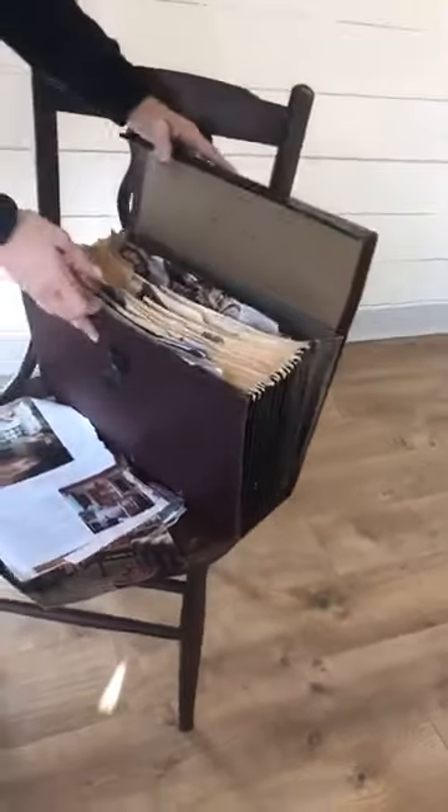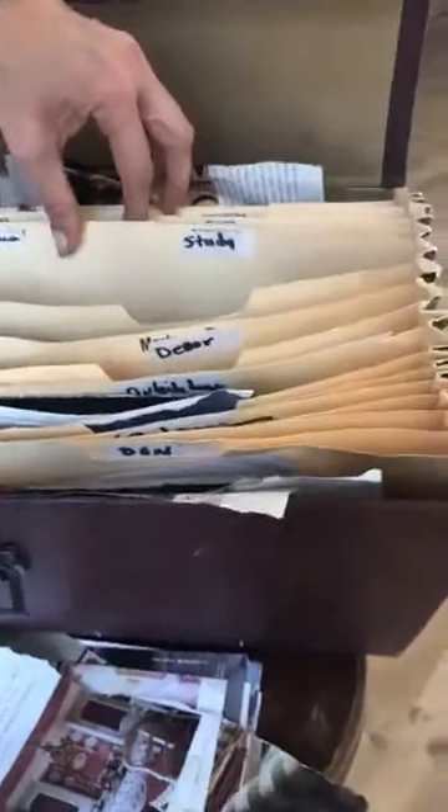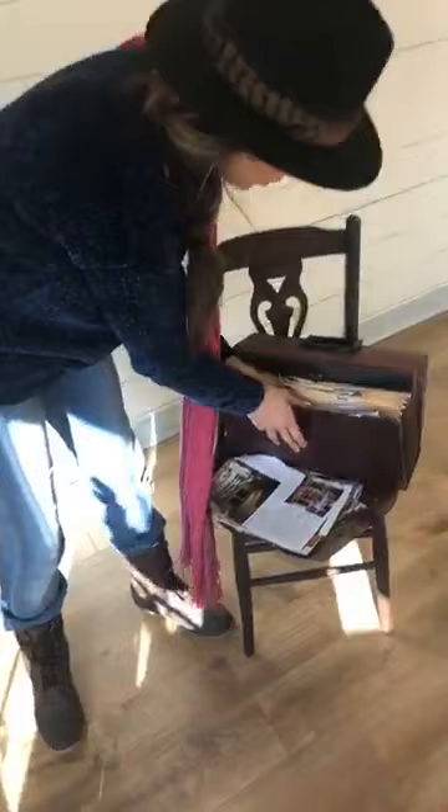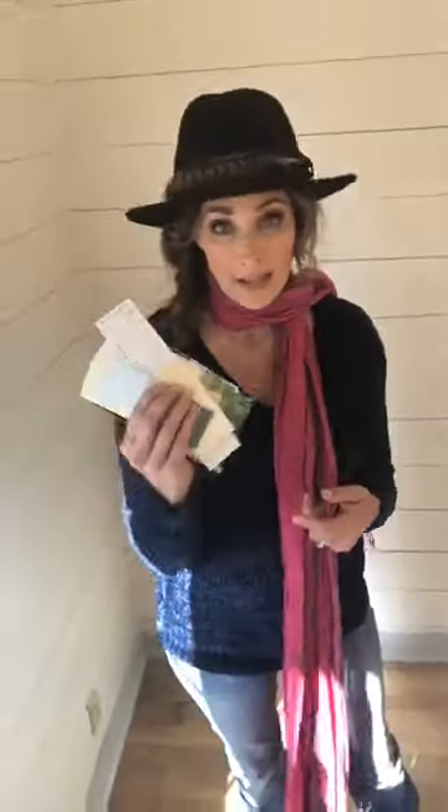I'm going to show you my accordion folder — it just came from Walmart and I've had it for a really long time. It's got different categories: studies, landscape, decor, materials, outdoor, den, bedrooms. I keep my favorite things in here. One tip: always save your paint chips, because sometimes the paint color changes and you can never figure out what they are. If you save them, they can match it when you go get your paint done.